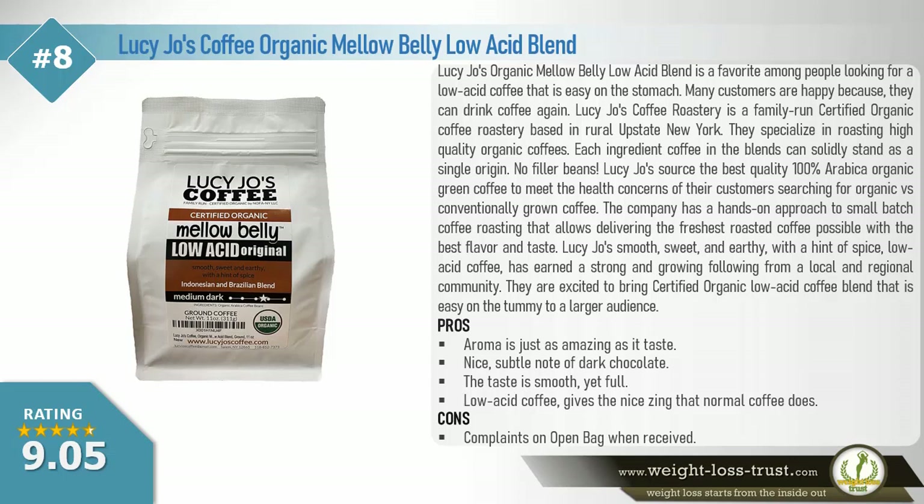Many customers are happy because they can drink coffee again. Lucy Joe's coffee roastery is a family-run certified organic coffee roastery based in rural upstate New York. They specialize in roasting high quality organic coffees. Each ingredient coffee in the blends can solidly stand as a single origin — no filler beans. Lucy Joe's sources the best quality 100% Arabica organic green coffee to meet the health concerns of their customers searching for organic versus conventionally grown coffee. The company has a hands-on approach to small batch coffee roasting that allows delivering the freshest roasted coffee possible with the best flavor and taste.